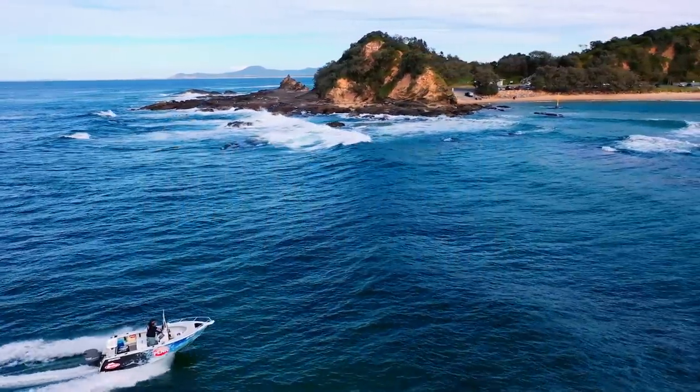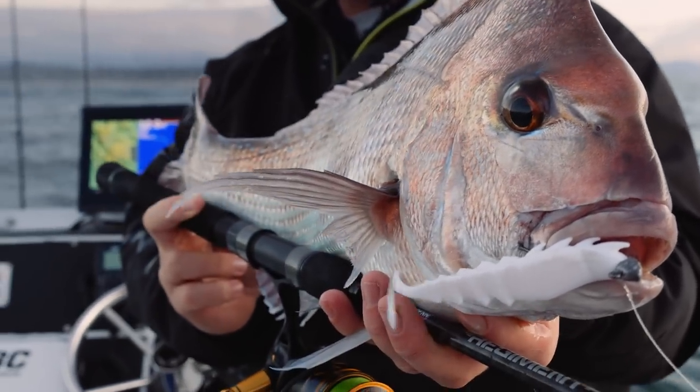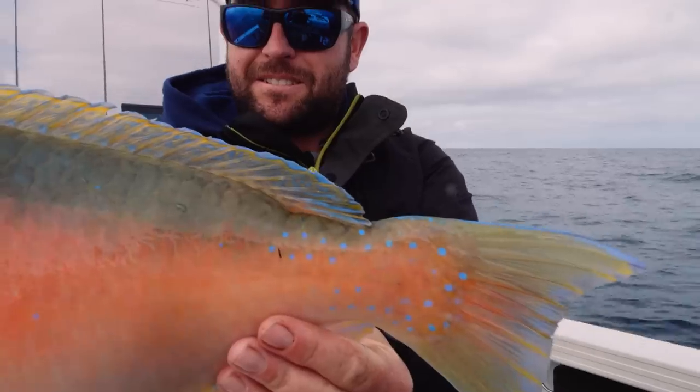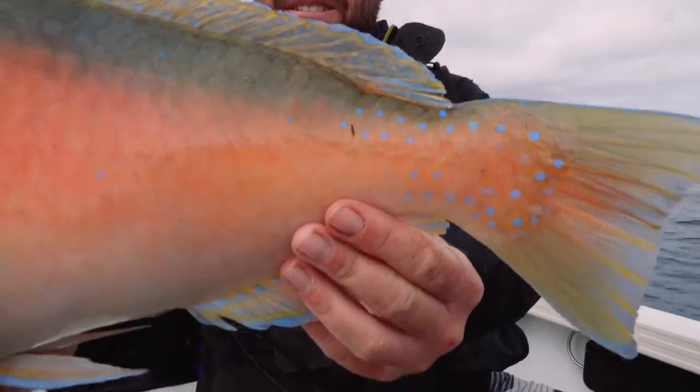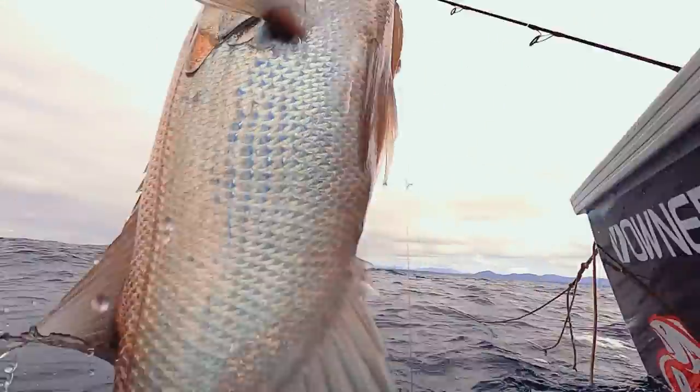It's pretty good all year round. You can always sort of count on snapper to be somewhere — you can just hit different reefs and you'll find them. There's always reef fish you can chase like venus tusk fish, parrot fish, and pearlies. There's always a few mack tuna and bonito around if you want to have a bit of fun.